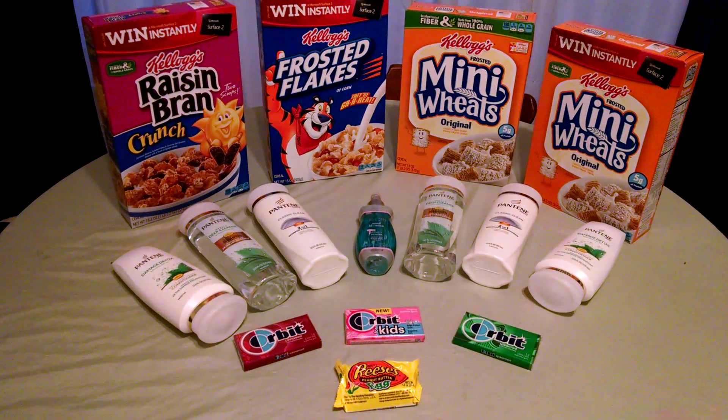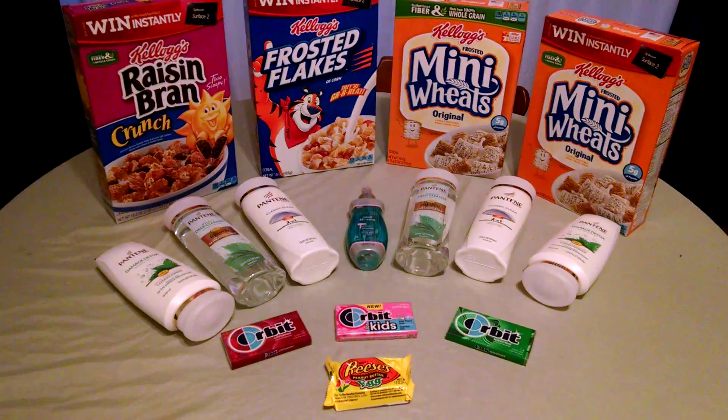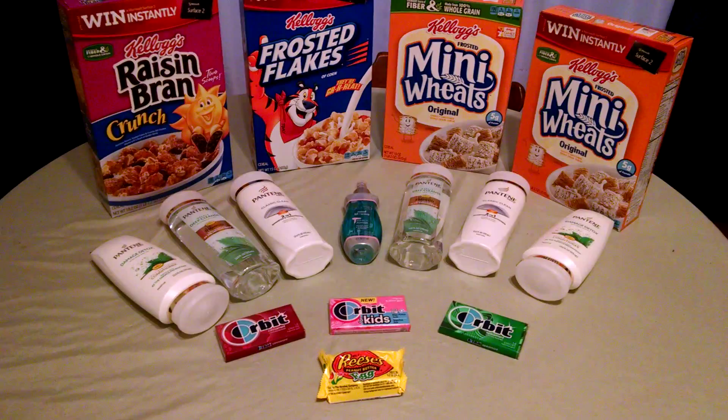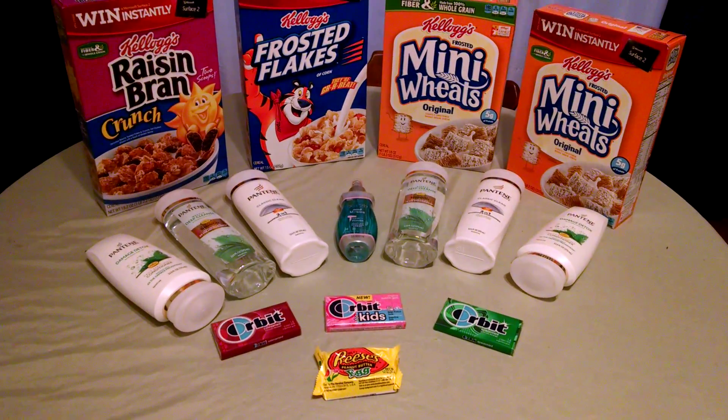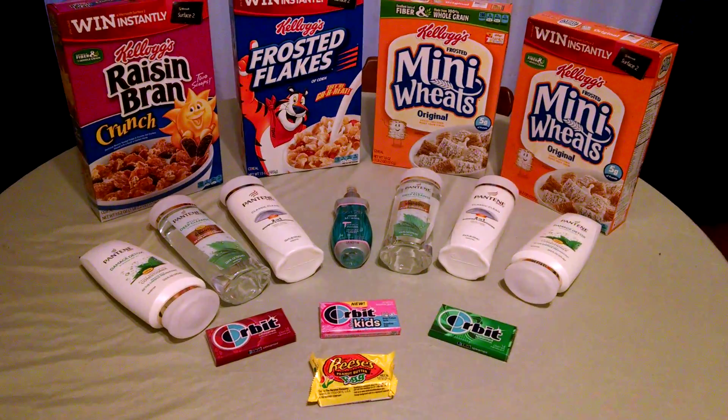Hey YouTube friends, this is Stacey T bringing you some awesome deals from CVS. CVS has their Kellogg's cereal marked 2 for $5, receiving back a $2 extra buck. So even without coupons, that makes those $1.50 a box for some good sized cereal. That's a great deal already.